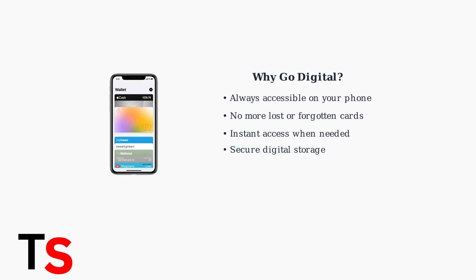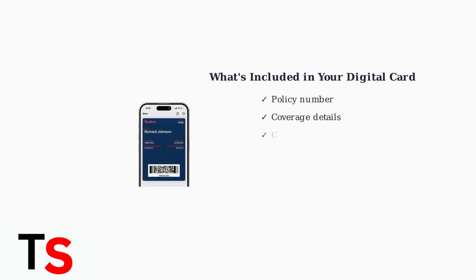This means your insurance information is always accessible, eliminating the worry of lost or forgotten physical cards. Your digital insurance card contains all the same essential information as your physical card, including your policy number, coverage details, contact information, and even scannable barcodes for healthcare providers.